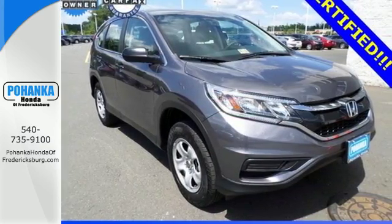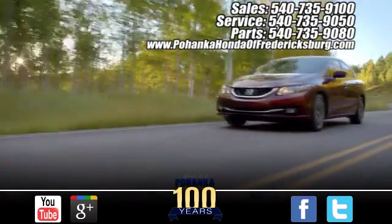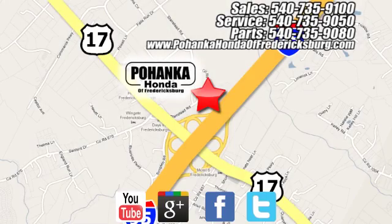Come see this CR-V. Pohenka Honda of Fredericksburg is a great place to buy a car, conveniently located at 60 South Gateway Drive in Fredericksburg.